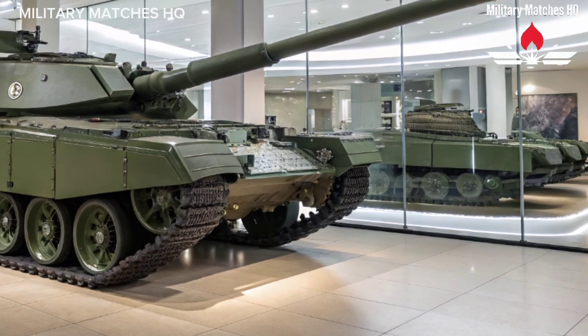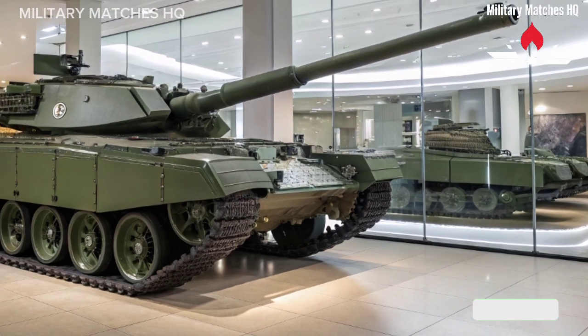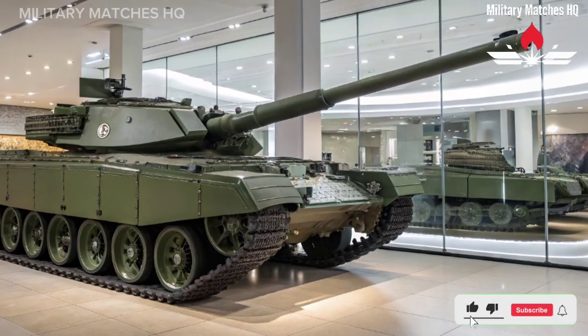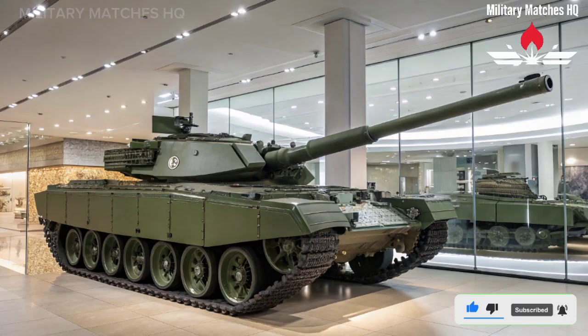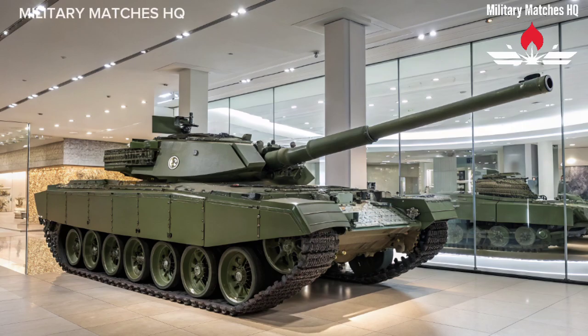Thanks for watching Military Matches HQ. If you enjoyed this breakdown of the Challenger 3, don't forget to like, subscribe, and hit that notification bell for more deep dives into the world's most advanced military technology. Until next time, stay sharp, stay ready, and keep watching the battlefield evolve.